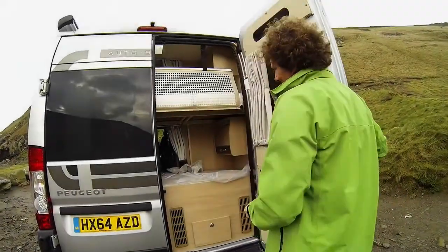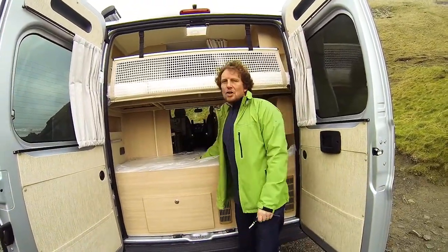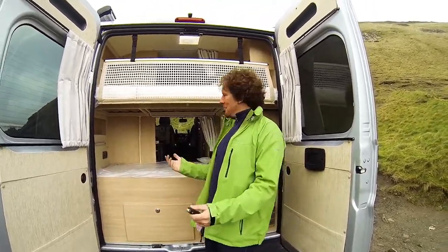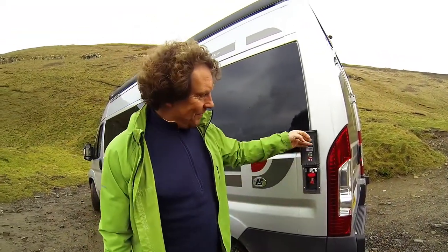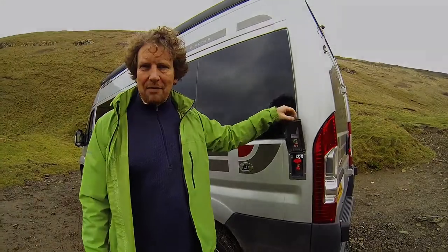In the back, my kids absolutely love this — two bunks, child-sized bunks. You might struggle as an adult, but for the kids they're absolutely perfect. This is very clever: we've got a gas point for your barbecue, so you run it straight off the LPG tank, which is really handy — no messing around with coals.